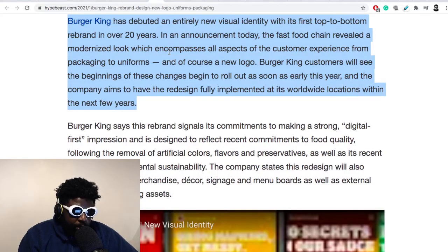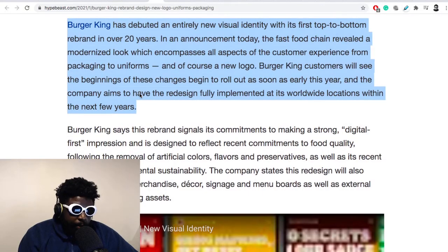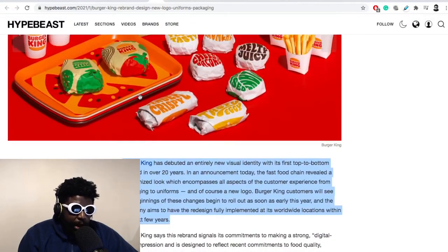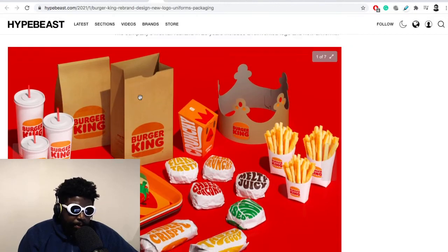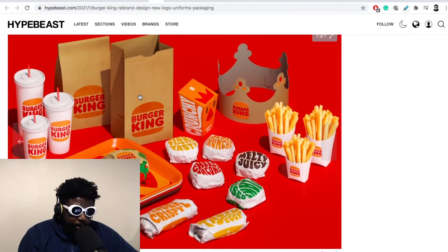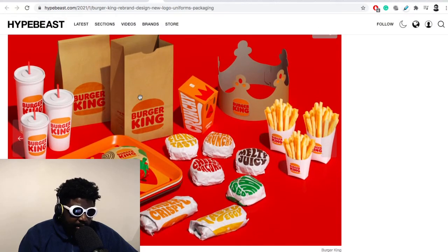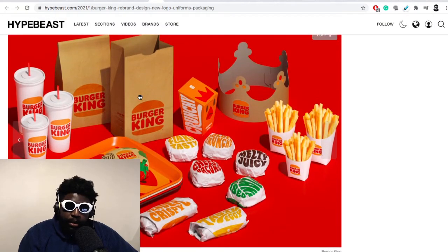The fast food chain revealed a modernized look which encompasses all aspects of the customer experience, from packaging to uniforms and of course a new logo. Burger King customers will see these new changes begin to roll out as soon as early next year, with the company aiming to have the design implemented at worldwide locations within the next few years. It's actually incredible how well some of these big fast food chains are able to implement these rebrands across the board in all countries.